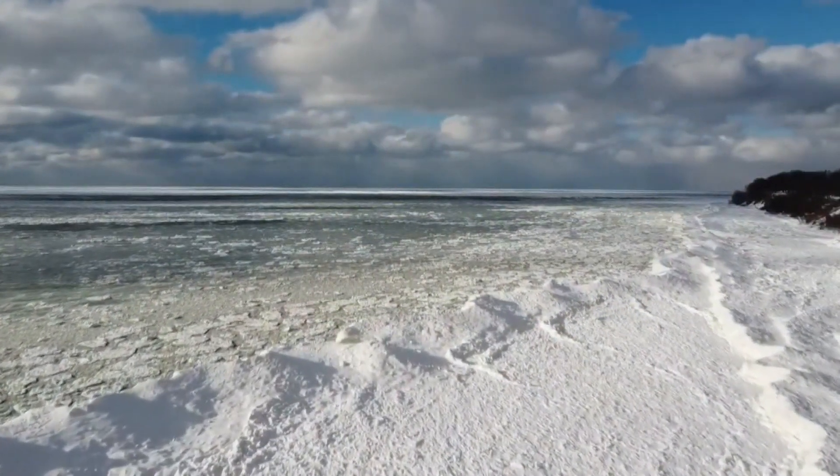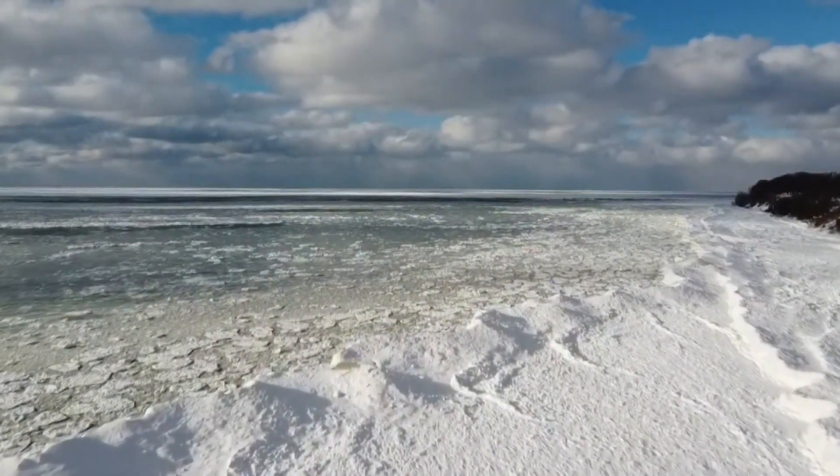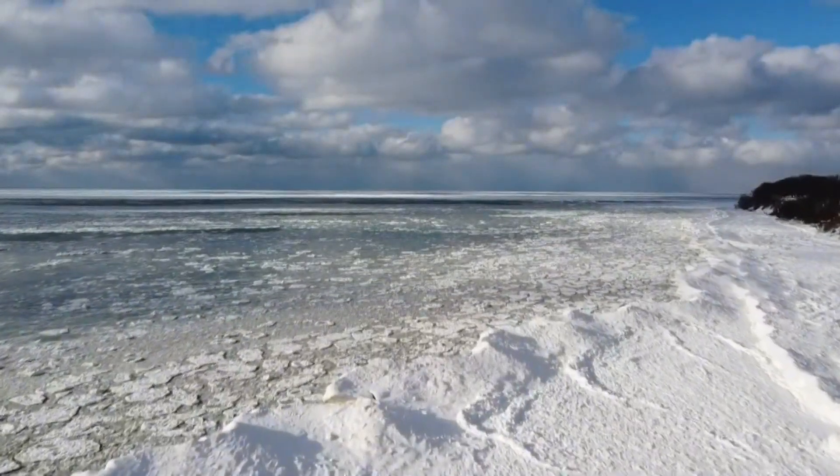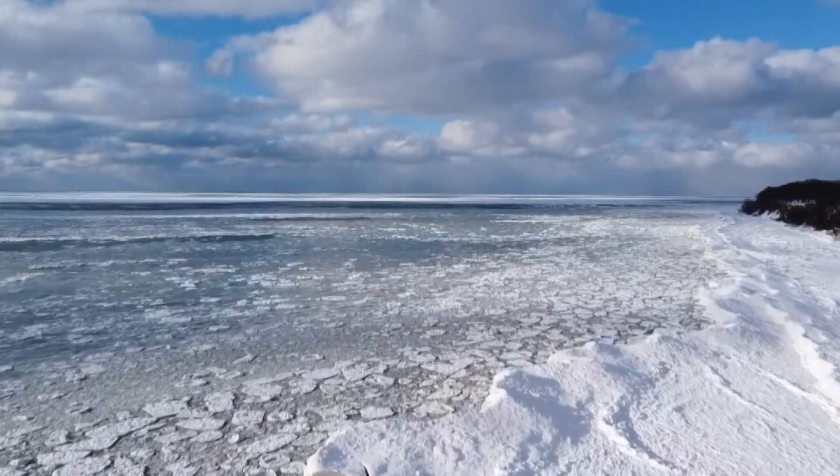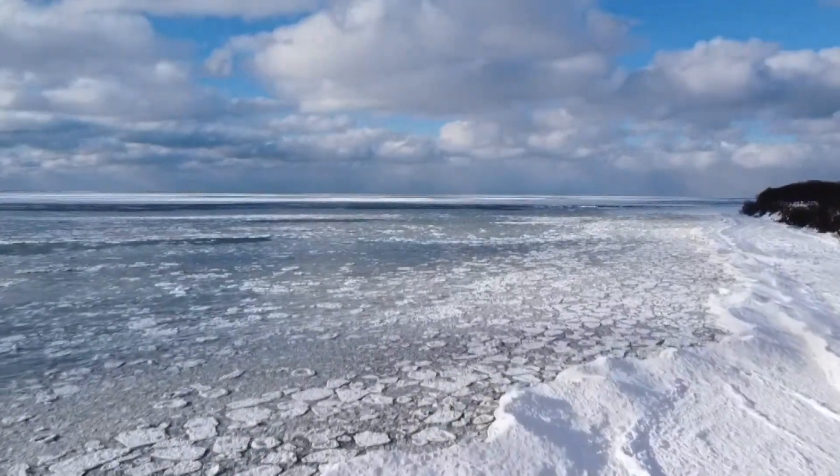An ice shelf along the shore of Lake Michigan is forming. This is what the shoreline looks like near Saugatuck. And while open water can be seen, it is the areas that look solid that draw people into danger. It's why one fire chief on the lakeshore is sharing a simple message.